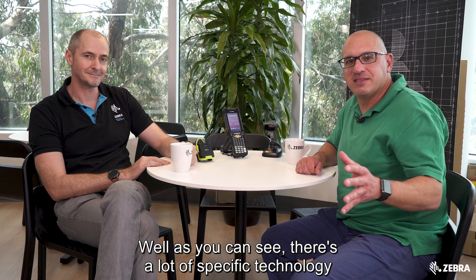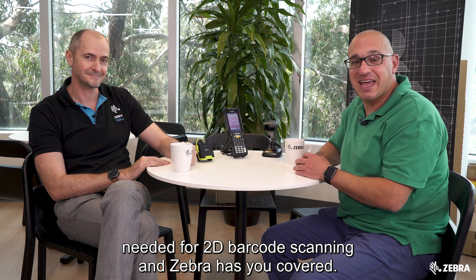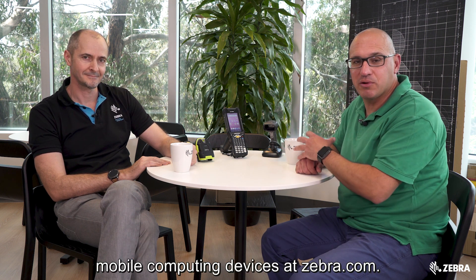Thanks Dan. As you can see, there's a lot of specific technology needed for 2D barcode scanning and Zebra has you covered. You can find out more about the range of barcode scanners and mobile computing devices at Zebra.com.